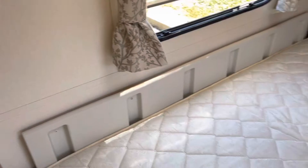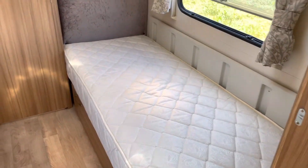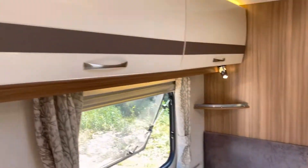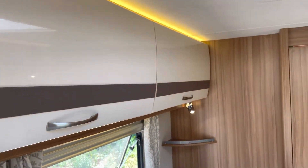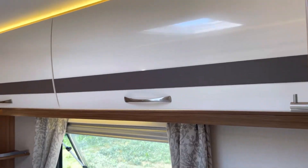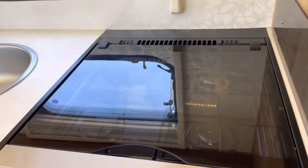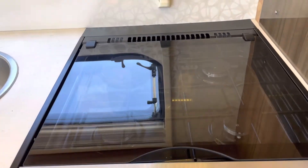As you can see, it's got two single beds with plenty of overhead storage and plenty of lighting. There's a room divider there as well.